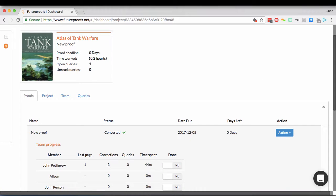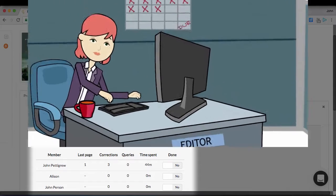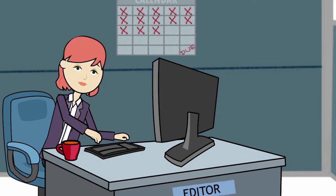Third, it provides real-time data to support effective project management and reduce your risks. Being able to see exactly how far through their work your team is means that you know if they can deliver on time, or if a problem is happening that you need to head off.